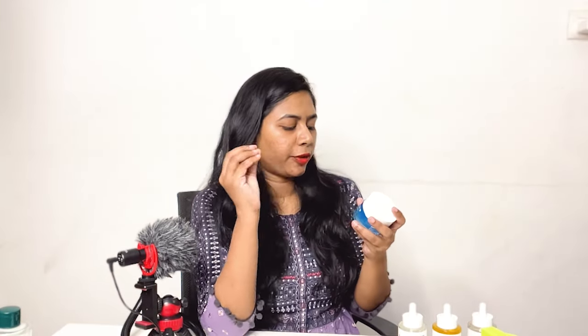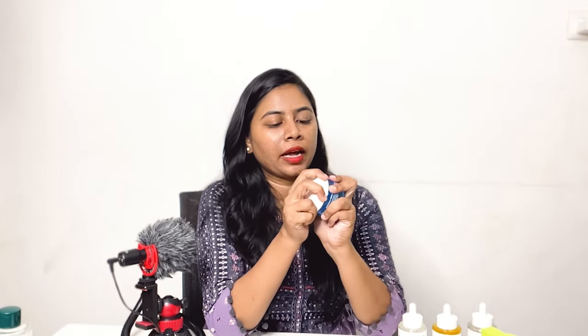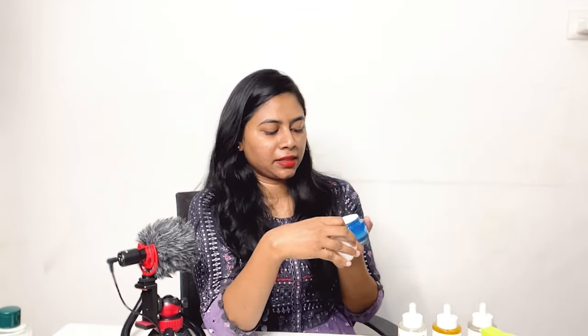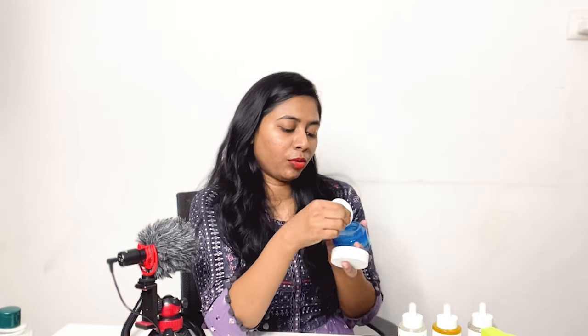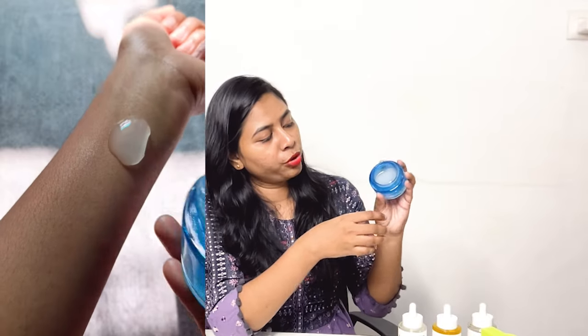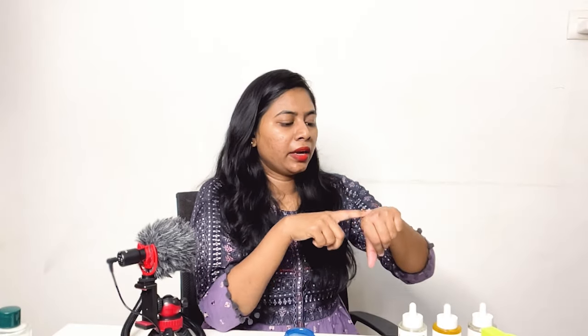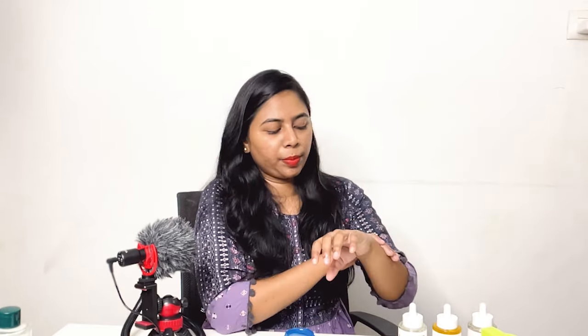The next moisturizer is from Plum — it is the Rice Water and Niacinamide 2% Clear Moisture Gel Cream. It helps to fade blemishes and regulate sebum overproduction — that's the main claim. Coming to the texture, this has like the most beautiful texture of a moisturizer. Look at the texture — it flows from the tub and it is absolutely a water gel. It is absolutely water-like gel and it feels so calming on the skin. When you apply it, it feels so cooling and calming.